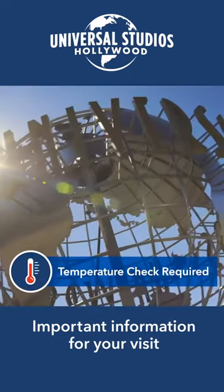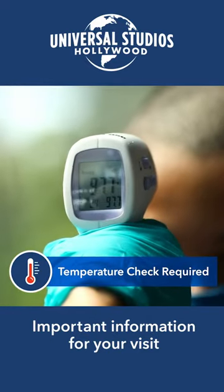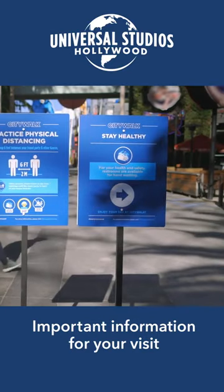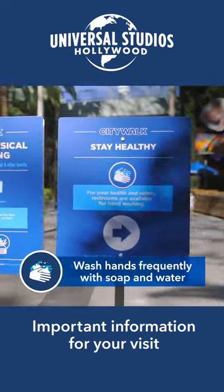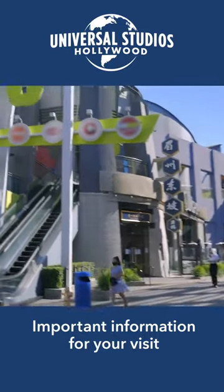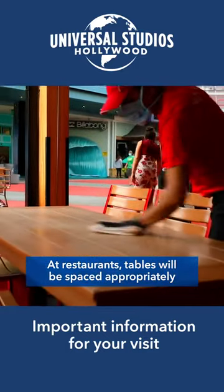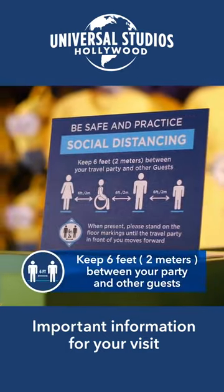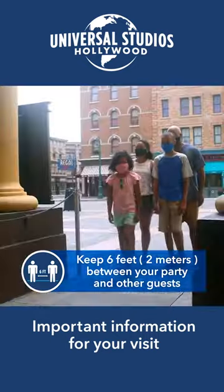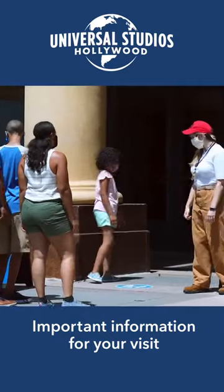When you get here, you can expect extra precautions like temperature checks for our guests and our team members before entering the park or CityWalk. You'll notice signage — lots of signage — reminding everyone to keep washing their hands frequently. At restaurants, tables will be spaced so we keep the right distance between groups. You'll also see spacing guides, directions, and floor markers to help maintain social distancing requirements, and team members will help assist with social distancing when needed.